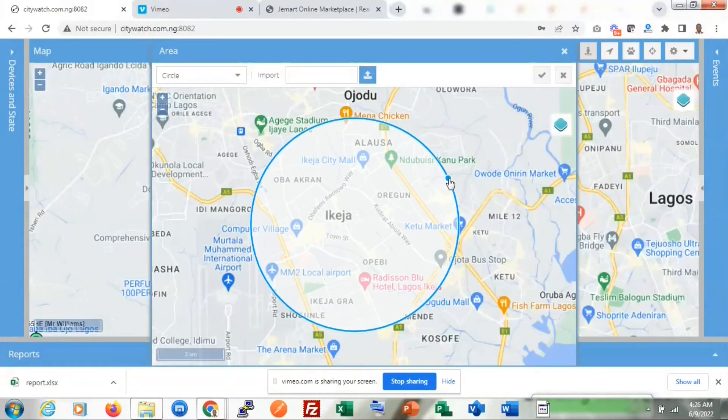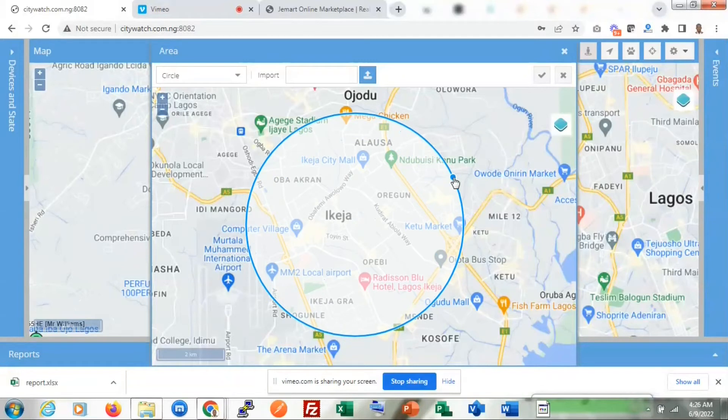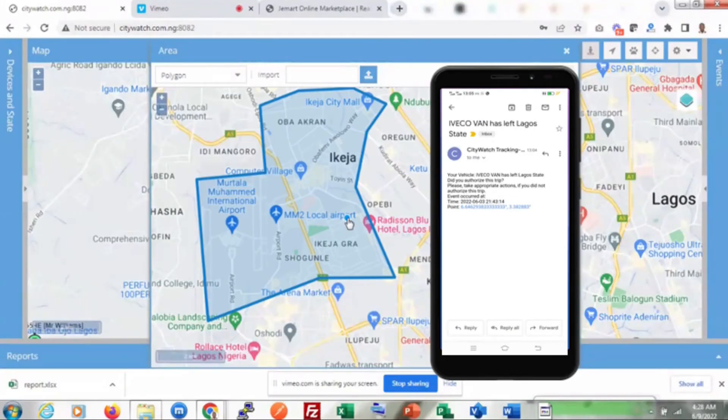The geofence in and out alerts feature enables users to map out a particular geographical area and configure Traccar to forward email notifications to the user's email once a vehicle goes in or out of the area mapped out by the user.